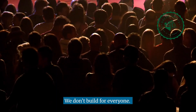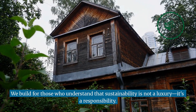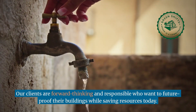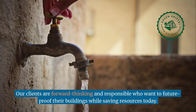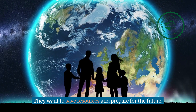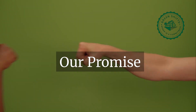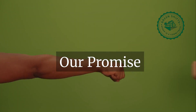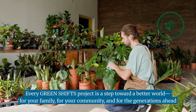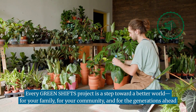We don't build for everyone. We build for those who understand that sustainability is not a luxury — it's a responsibility. Our clients are forward-thinking and responsible, wanting to future-proof their buildings while saving resources today, for their family, their community, and for the generations ahead.